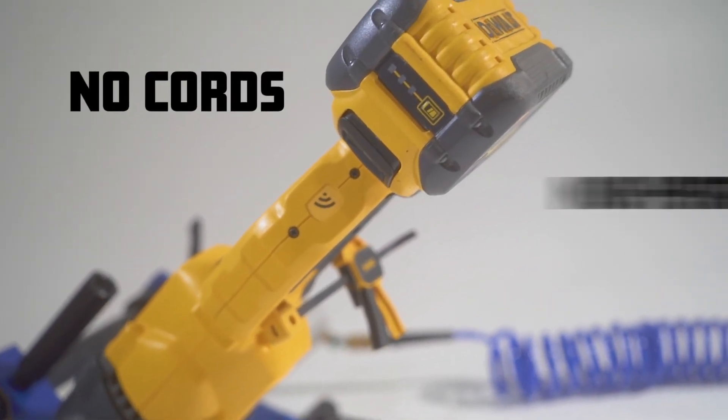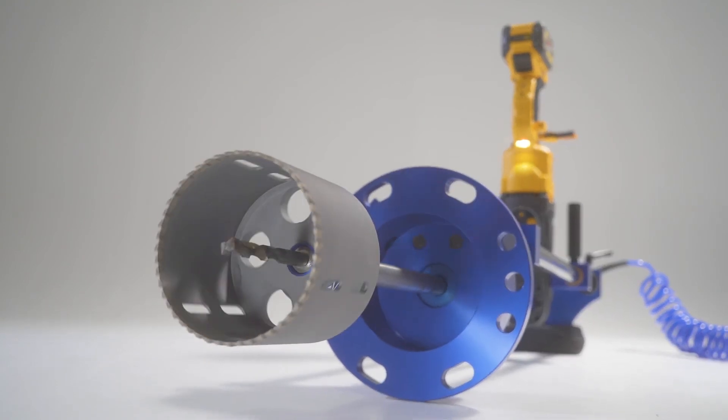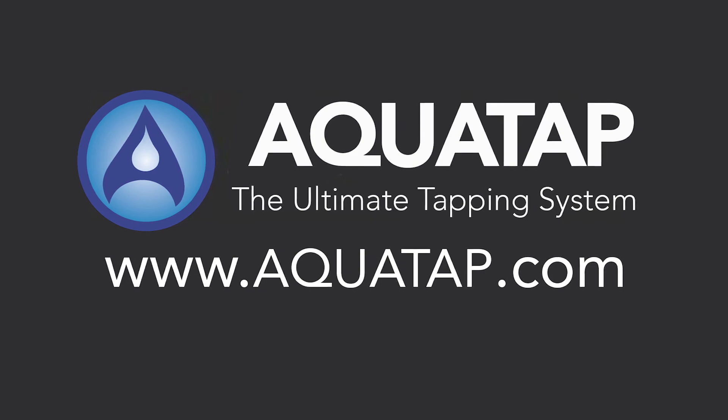No cords, no hydraulics, no more hanging out in the trench. The future of hot tapping has arrived. Visit AquaTap.com for more information.